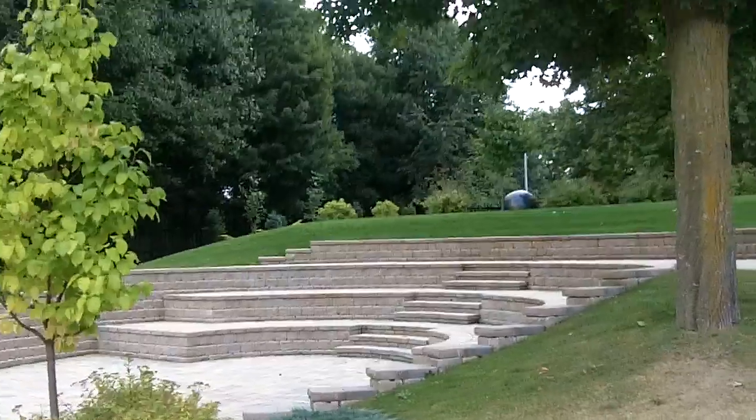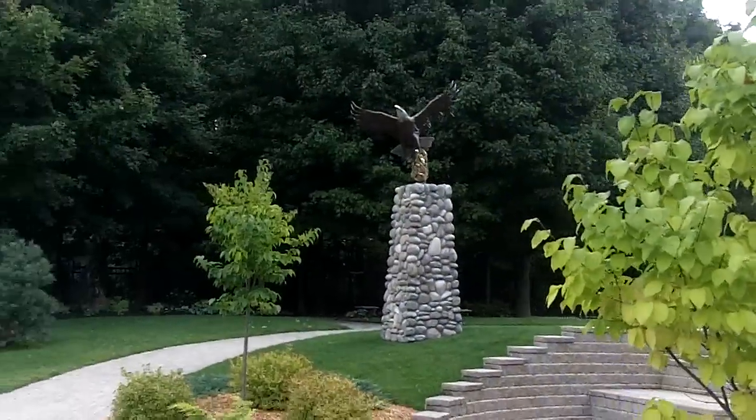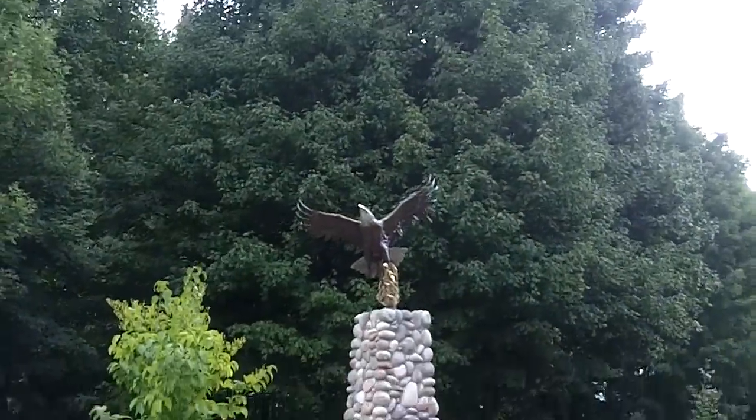This is the amphitheater. I love the eagle — it's gorgeous.